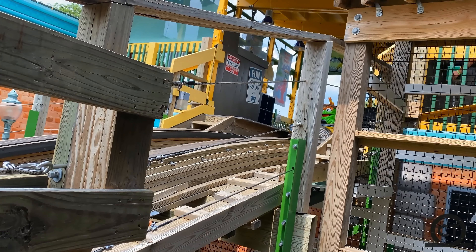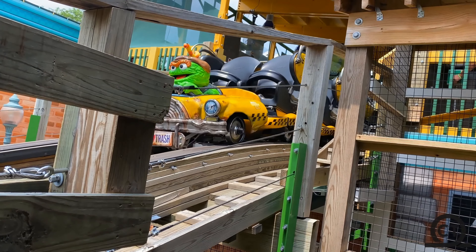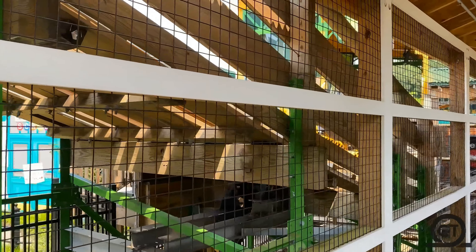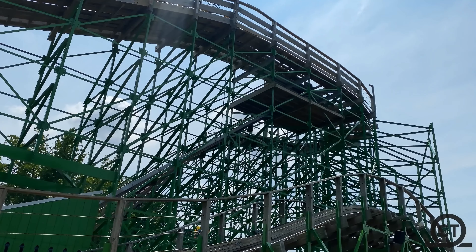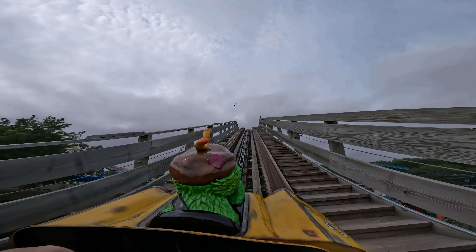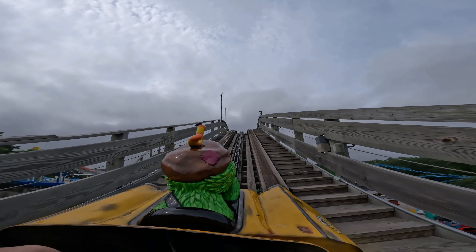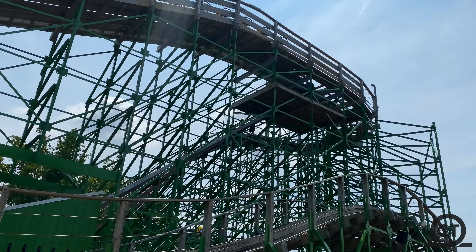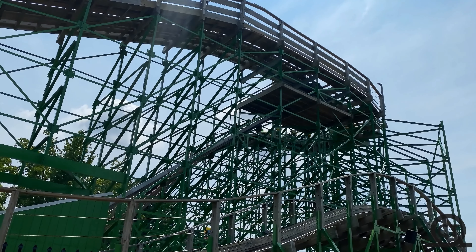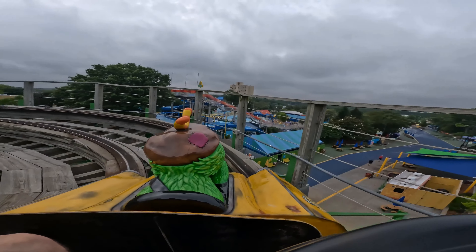The ride starts off by taking a very small mini pre-drop, which you can find on about all the Gravity Group family coasters. You take this very slowly, but then you go into the 43-foot tall lift hill, which — I don't even know why — is almost as loud as RMC lift hills. I would show you a clip from my point of view, but because I had wind reduction on, you couldn't truly hear how loud it is. After the lift, you go into a pre-drop where you take a tight turn to the right. Even though it is pretty tight, you can't really feel how tight the turn is because you're going so slow.